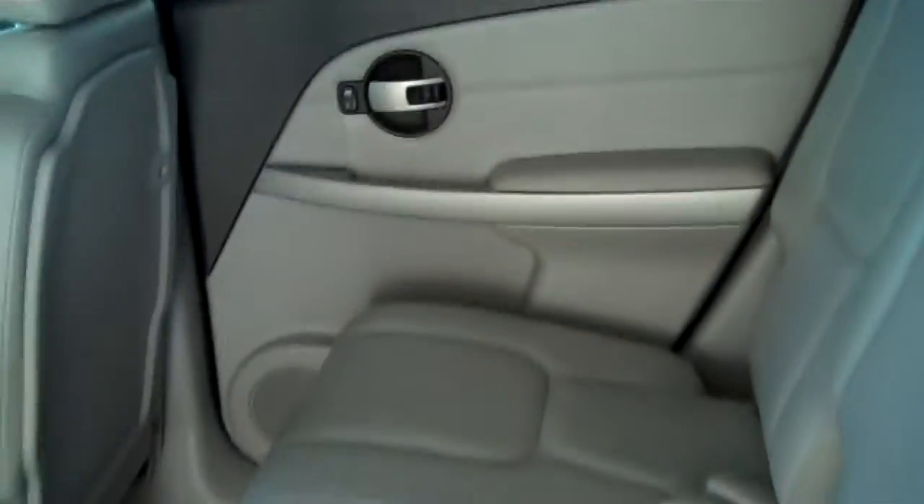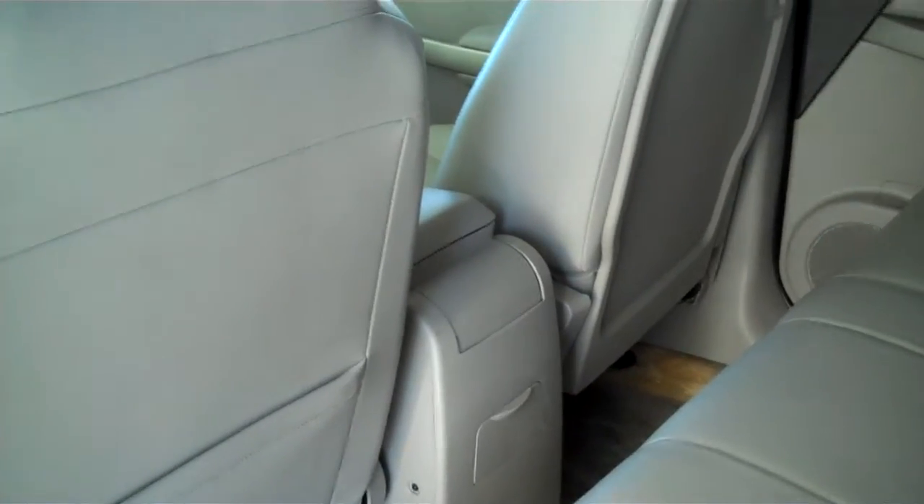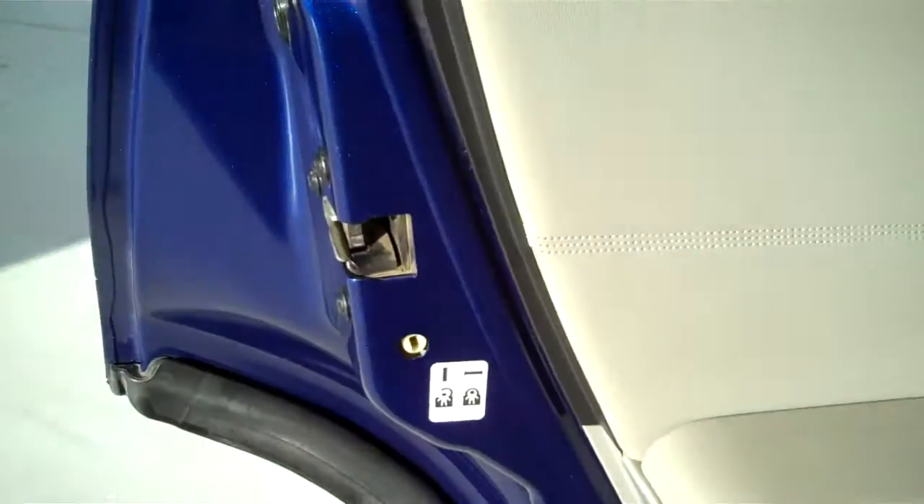This is a five passenger vehicle — the seats are plush, very comfortable to sit on. 12 volt DC rear outlet, child safety rear locks.